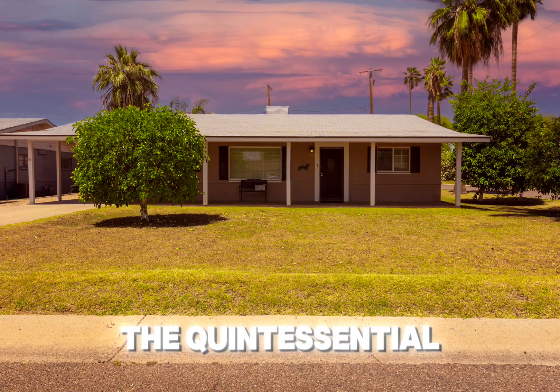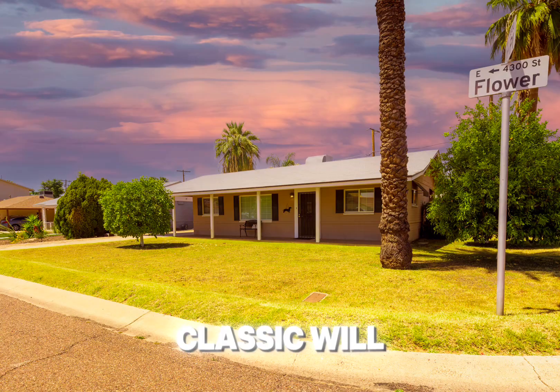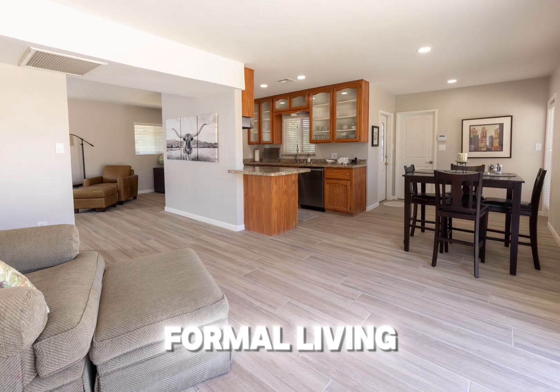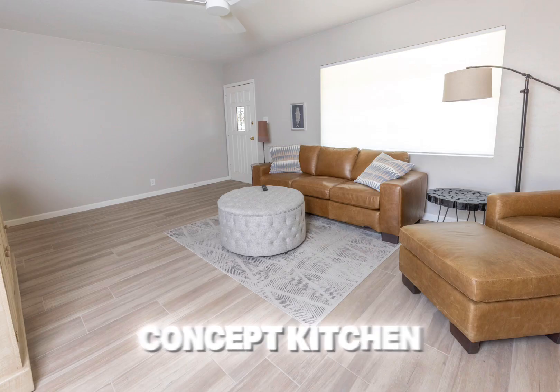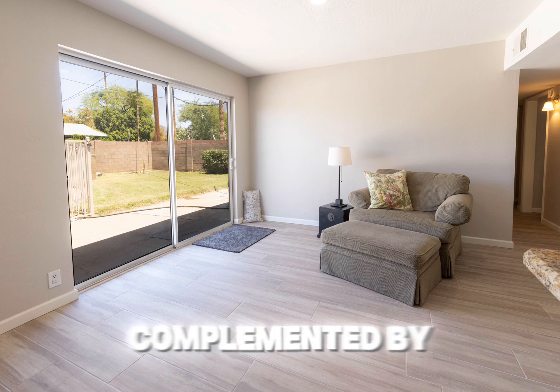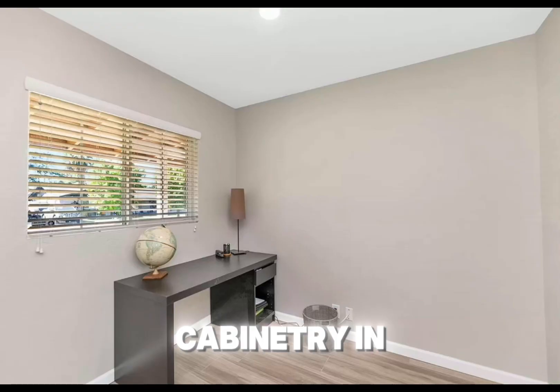Come embrace the quintessential Arcadia Lite lifestyle! This delightful and recently updated ranch-style classic will welcome you home with its spacious interior, boasting a formal living room and a cozy family room connected to an open-concept kitchen. Step inside to discover wood-looking tile floors throughout, complemented by granite counters, updated stainless steel appliances, and ample cabinetry in the kitchen.